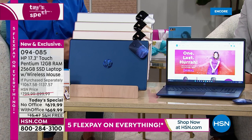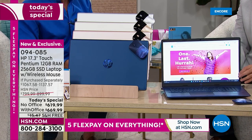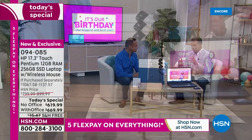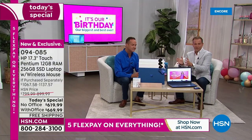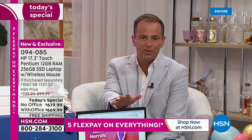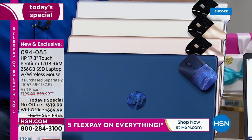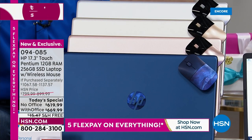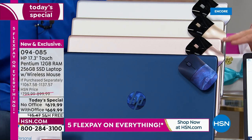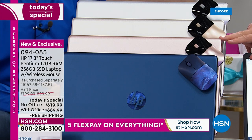HP is the number one computer manufacturer in America; Intel is the number one processor brand in the world; and Windows 11 is the latest and greatest of the number one operating system. Blue Universe is already outselling the other colors three to one, and it comes with a color-matched Bluetooth mouse.